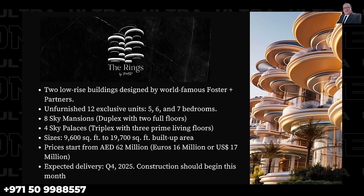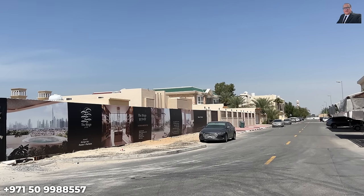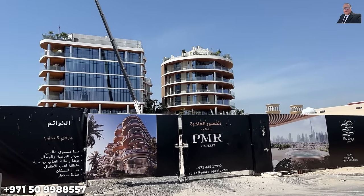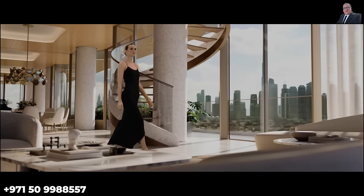Residence sizes range from 9,600 square feet to 19,700 square feet of built-up area. Prices start from 62 million dirhams, or around 17 million US dollars. Expected delivery is in Q4 2025, and construction is expected to start this month.